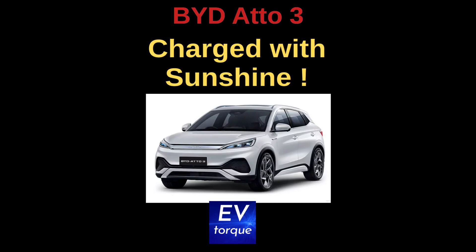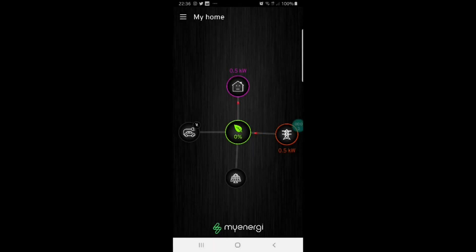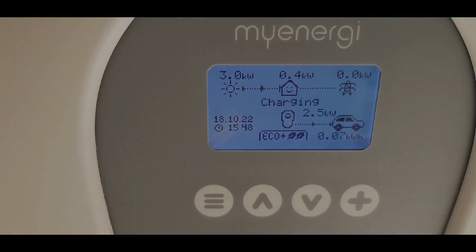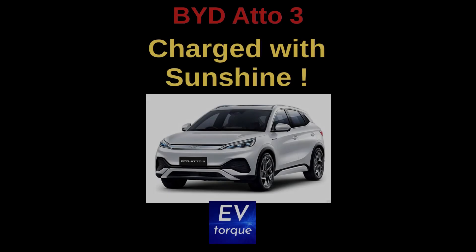Hello and welcome to EV Talk. My name is Sly, also known as Sly Fred on the Whirlpool forums. I'd like to show you how we charge our BYD Atto 3 with sunshine. Have you actually seen how something like the Zappi 2 charger will reduce the charge to the car if there is a higher load in the home, so that it doesn't pull extra power from the grid and truly only uses excess solar?